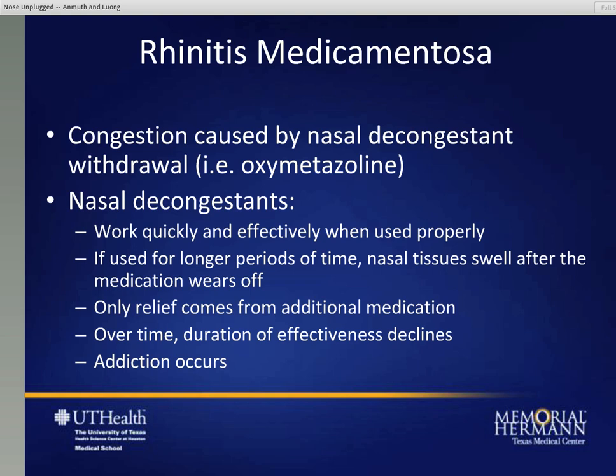Rhinitis medicamentosa is basically being addicted to a nasal decongestant. Congestion is often difficult to treat, and a medicine that works quite well is called Afrin - the generic name is oxymetazoline. It's a nasal decongestant that works very quickly, unlike many other medicines. If used for longer periods of time - more than probably five days or so - what happens is the nasal tissues swell after the medication wears off, and the only relief comes from using more and more medicine. Over time the effectiveness wears off and you need more medicine to reduce the congestion - that's when addiction occurs. For people that use these medicines, only use them for brief periods of time to help improve acute symptoms.